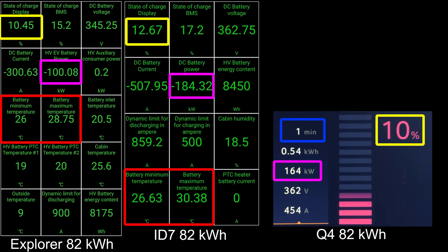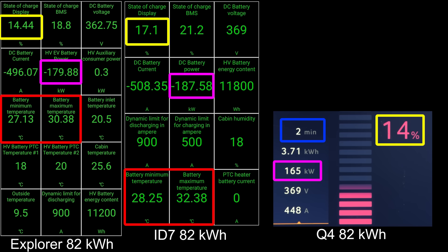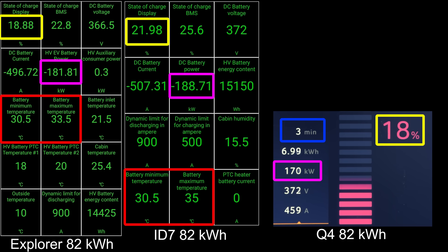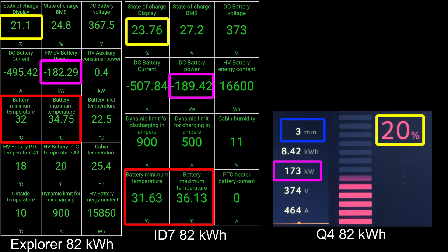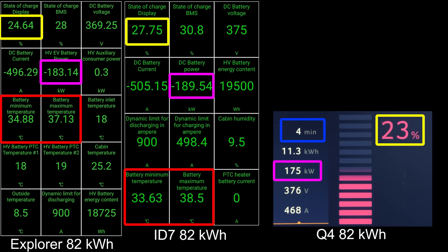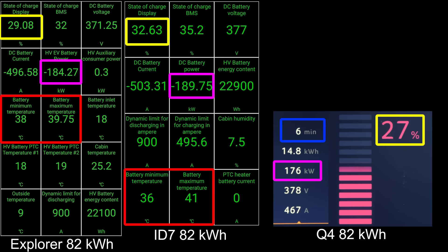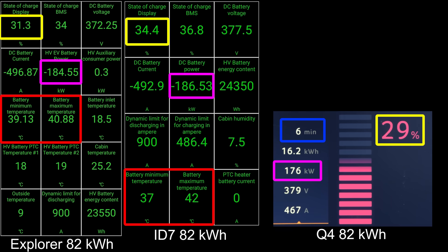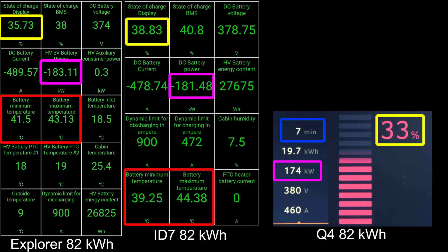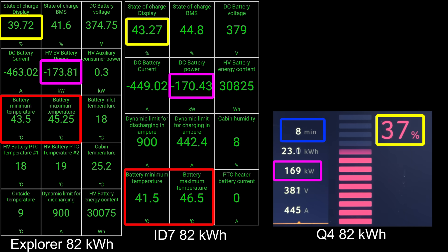You can see that I compared against the ID7, which was shot last year, and the Q4 was shot before that. The ID7 actually charges faster than the Explorer. The starting temperature on both the Explorer and ID7 are roughly the same. The Q4 can only hit around 175 kW, the Explorer can hit 185 kW eventually, but the ID7 hits 190 kW. The ID7 already has a nice lead — it's at 44% versus around 42% on the Explorer, and the Q4 is only at 40%.